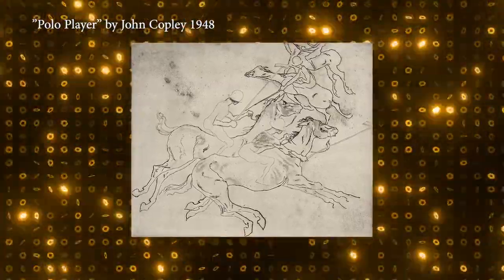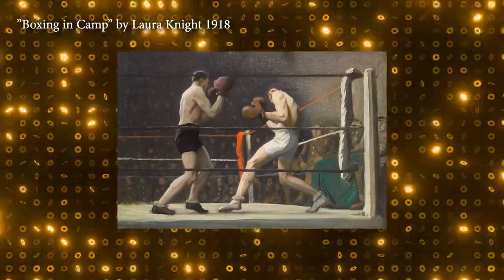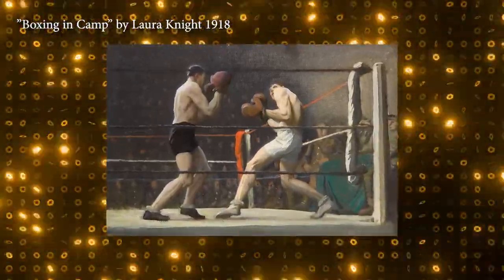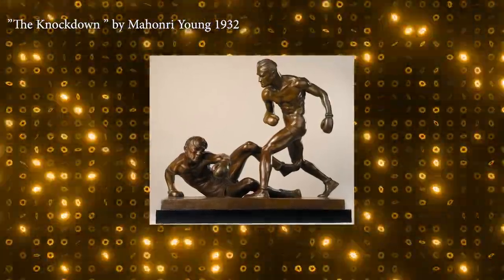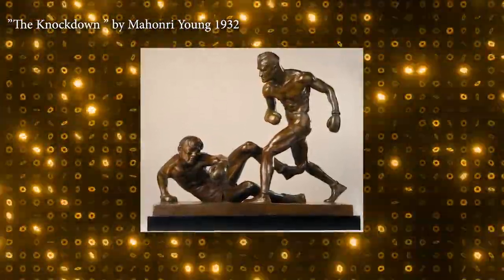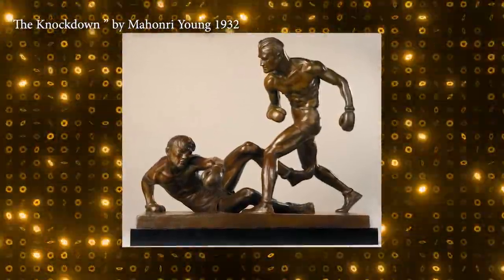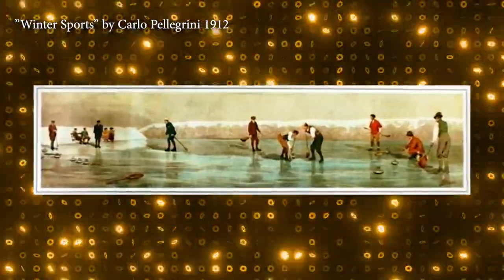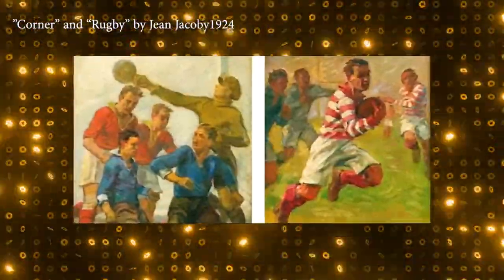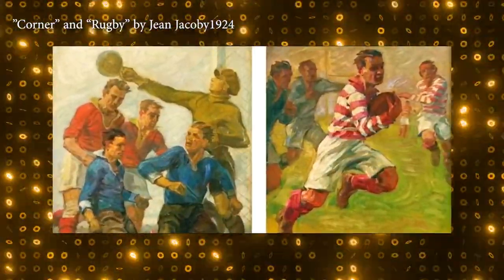The only rules were that the works had never been exhibited before and must be based around a sporting theme. Winners include a gold medal to America for Mahoney Young's sculpture The Knockdown in 1932, gold for Italy for Carlo Pellegrini's winter sports graphics, and gold for Luxembourg for Jean Jacoby's rugby-inspired painting in 1928.